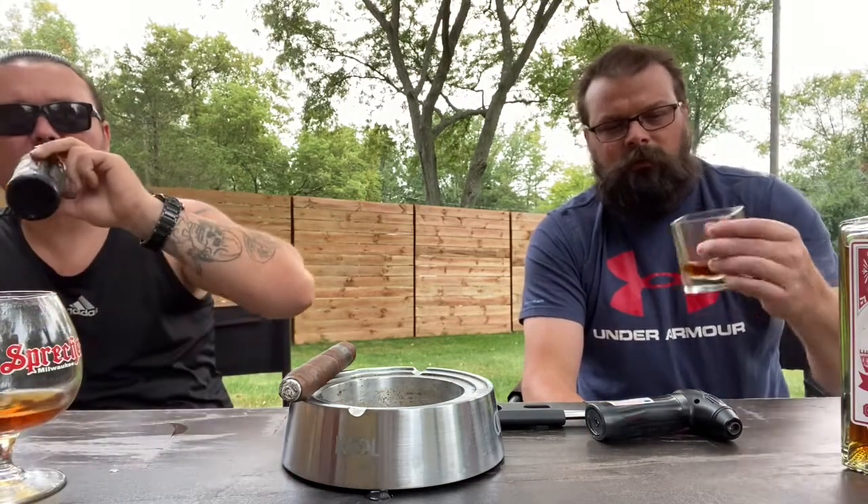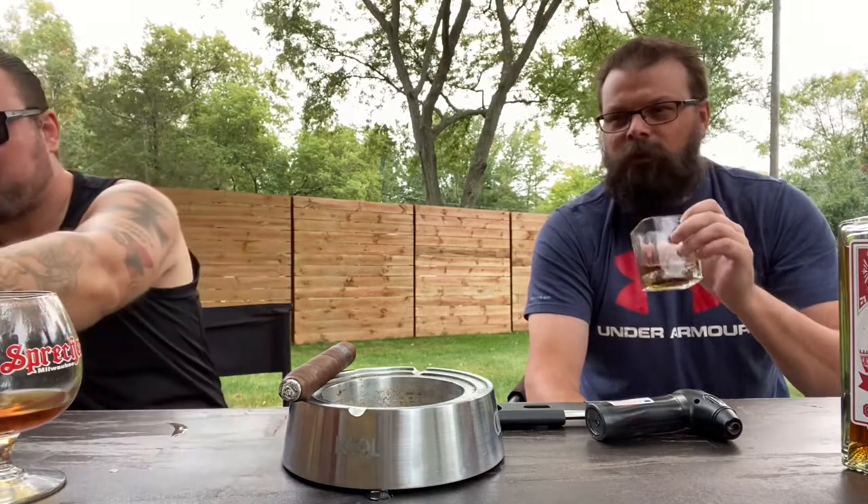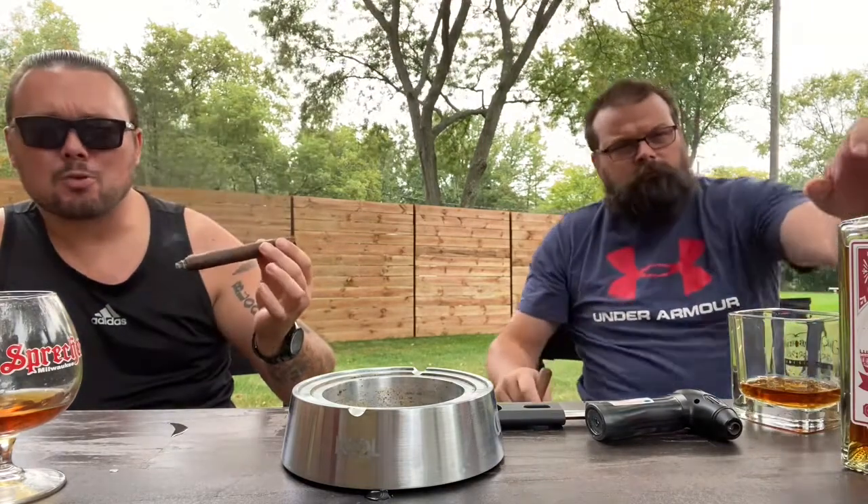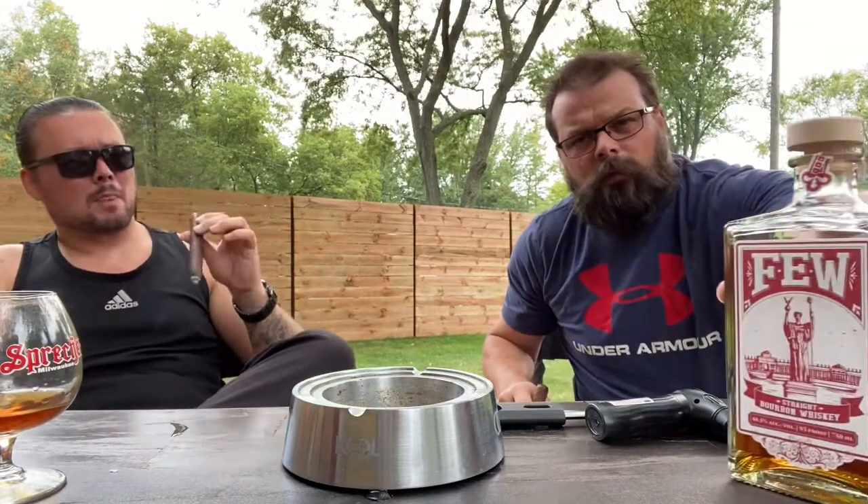Yeah, real light on the burn. This is definitely one to sip neat — no ice cube or anything like that. Real leather, woodsy. Ease on the draw, draws real easy. What do you think about that so far? I love the cigar. The bourbon is just great, it's definitely a sipper.